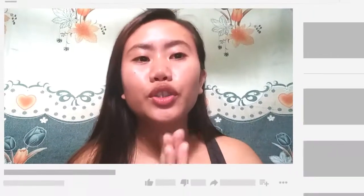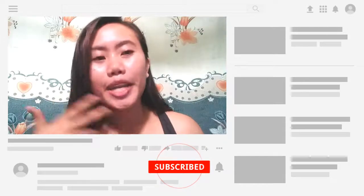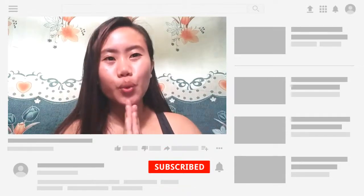Thank you so much guys for watching. Please don't forget to subscribe and click the notification bell to be updated on my next vlog. Thank you so much guys for watching.